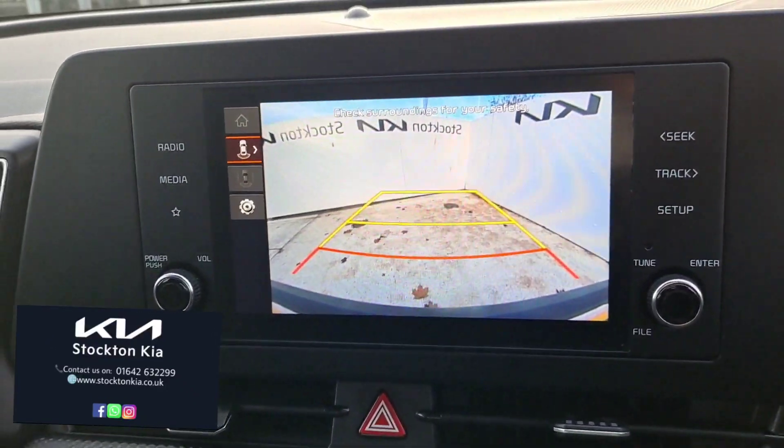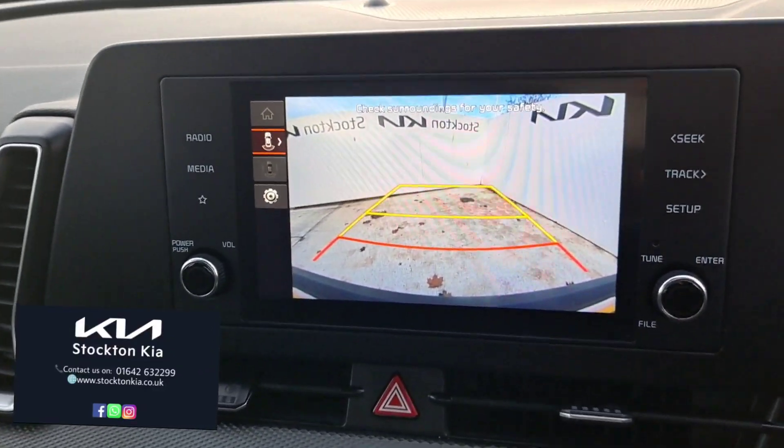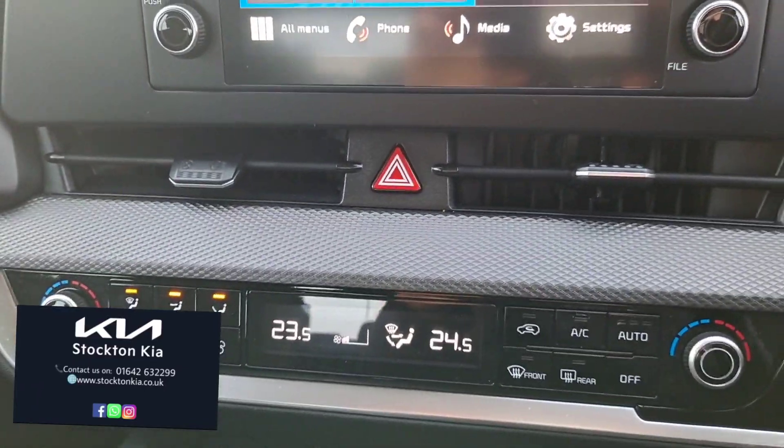There's a colour reversing camera with parking lines — crystal clear as you can see. And other features like dual climate air conditioning.